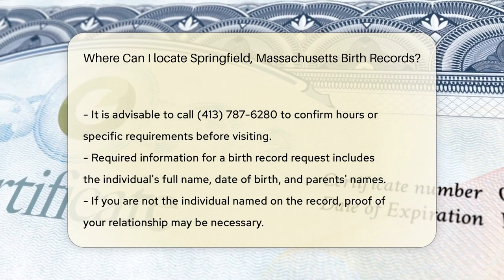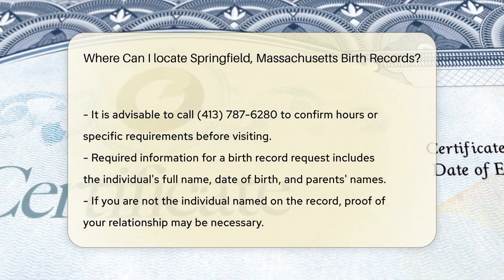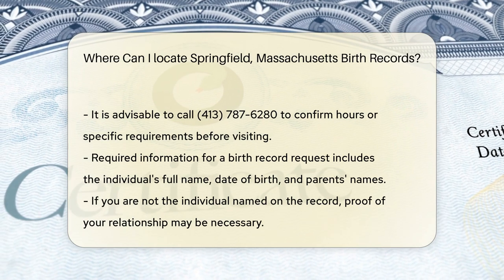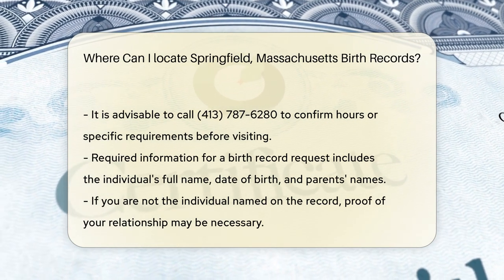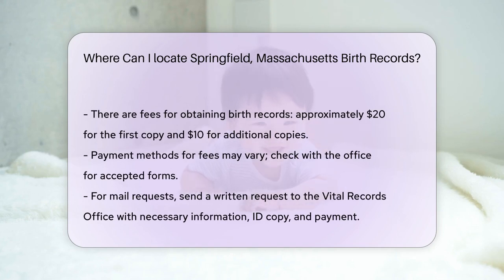When requesting a birth record, you will need to provide certain information. This includes the full name of the person on the record, the date of birth, and the parents' names. If you are not the individual named on the record, you may need to show proof of your relationship to the person.